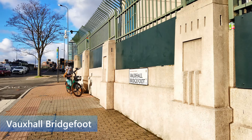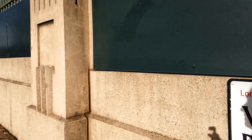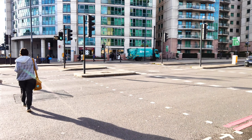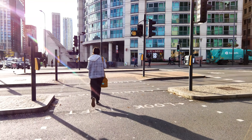Here it says — don't you love that — 'Vauxhall Bridgefoot, SE1.' We can cross again — try not to get mowed down by a cyclist!